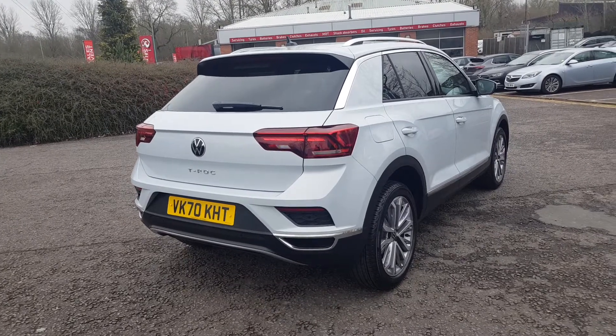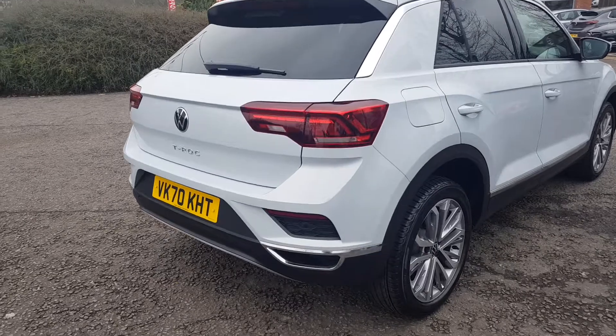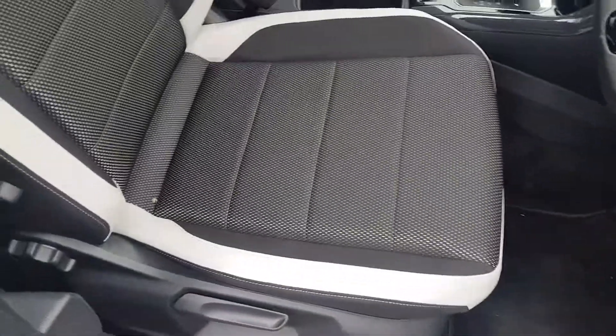The silver metallic paint comes with a 1.5 TSI engine and automatic DSG gearbox. Some lovely features include front and rear ultrasonic parking sensors, gorgeous 18-inch alloy wheels, rear privacy glass, and silver roof rails.